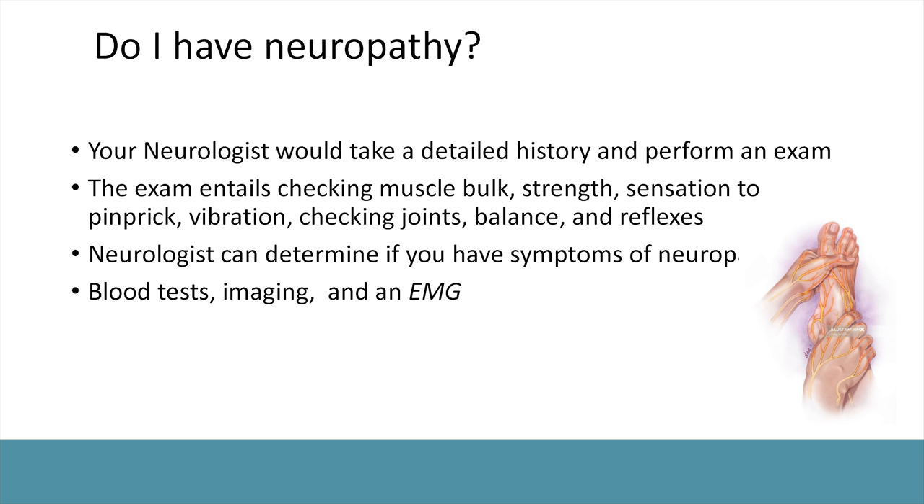Do you have neuropathy? Your provider and neurologist can help sort that out. In my clinic, I do a detailed history, perform an exam, and work to understand if this is neuropathy. Physical exam maneuvers include checking strength, looking at muscles and skin, testing sensation in various ways including pinprick for pain, vibration, position sense, balance testing, and reflexes — which can decrease with neuropathy. We also do blood tests, MRI imaging, and an EMG test, which I'll discuss later.